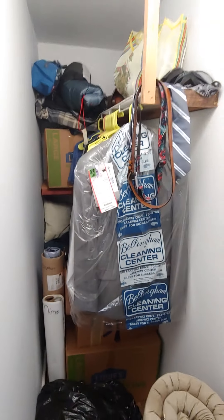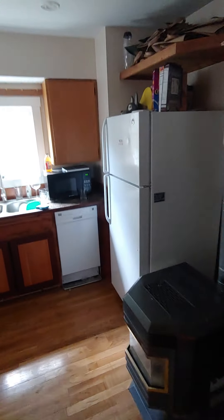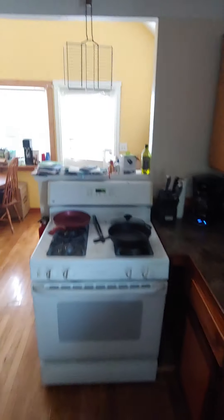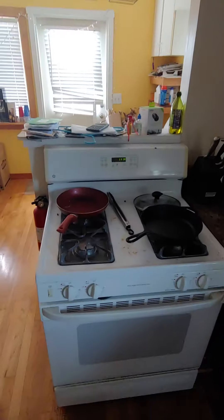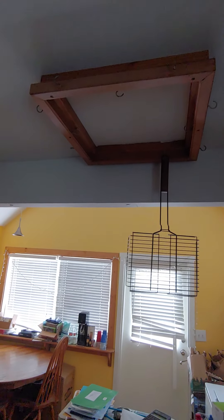There's also a closet that can store plenty of boxes, storage, and clothes. And here we have a full-size kitchen with plenty of counter space, a stove top and oven, and even a mounted ceiling rack for your pans.